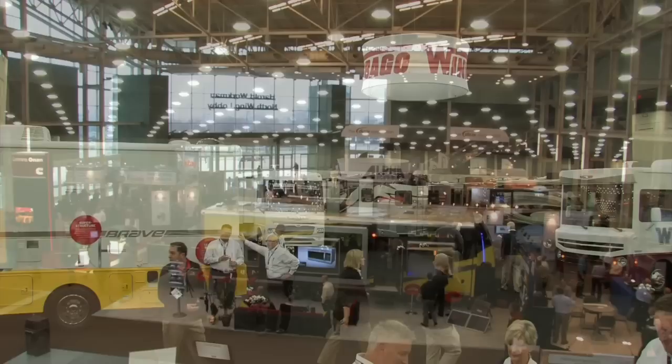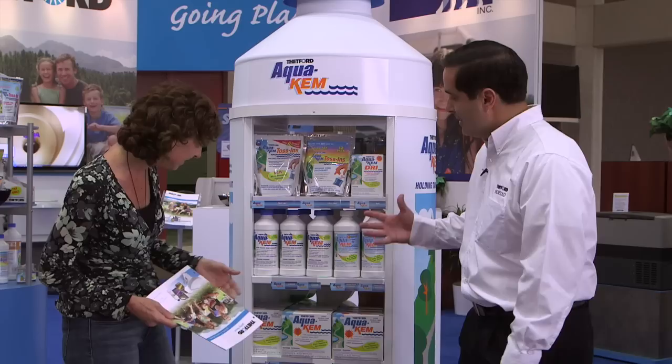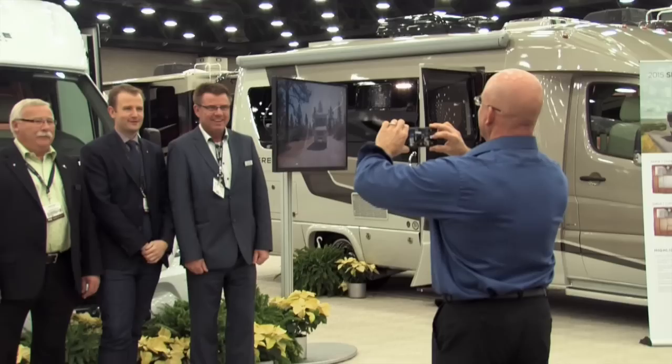On this week's program we continue our visit to the RVIA show in Louisville, Kentucky, where Jeff and Evanne check out what's new in toy haulers, and Evanne pays a visit to the Tentford booth. These stories and more on this week's Rolling On TV.